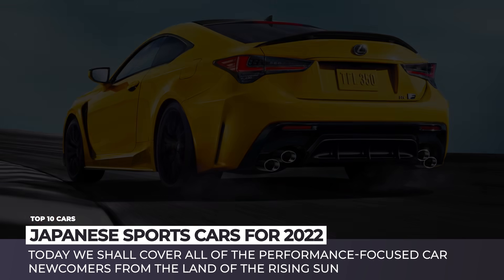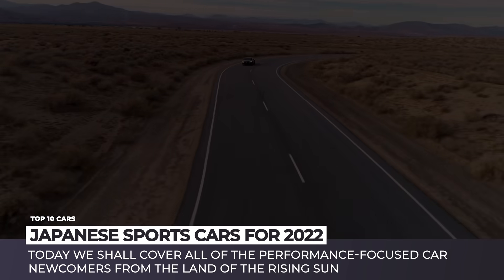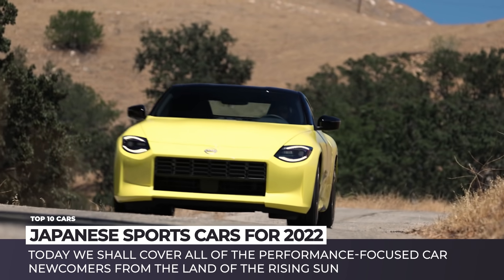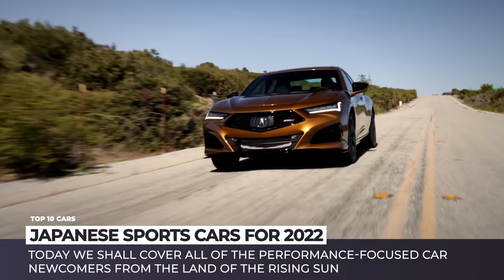2022 is the year when Japanese sports cars are being reborn. The most iconic monikers are returning with all-new exteriors, modern engines, and katana-sharp handling. Today we shall cover all of the performance-focused newcomers from the land of the rising sun.